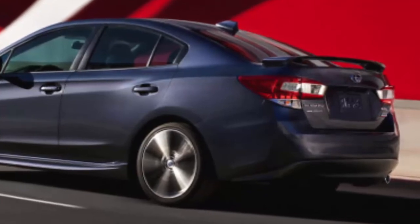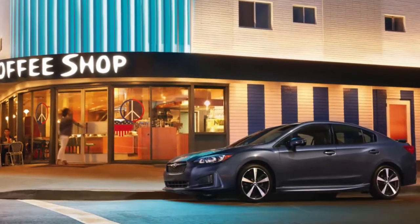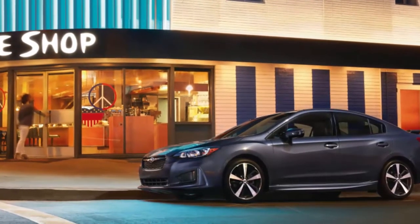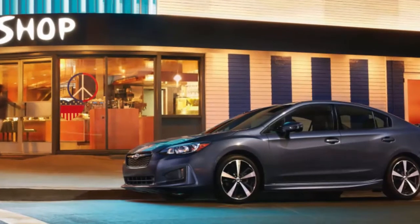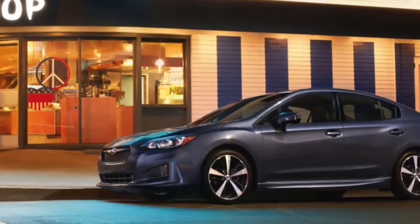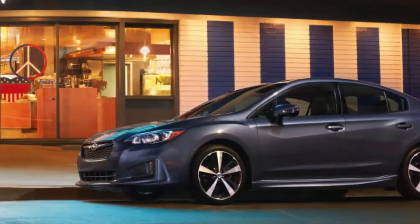The 2019 Impreza Sport adds a short-throw shift lever for manual transmission models and now lists from $23,080, a $100 bump. Topping the lineup is the 2019 Impreza Limited with its newly standard safety gear. Its base price climbs accordingly to $25,880, up from $25,055.